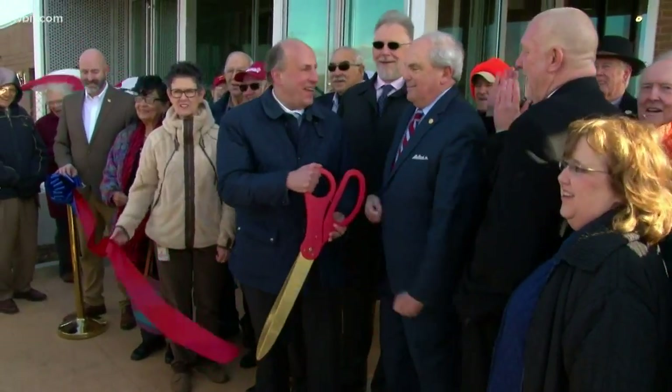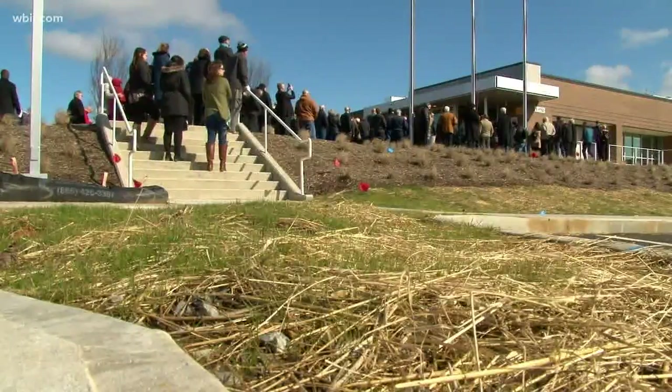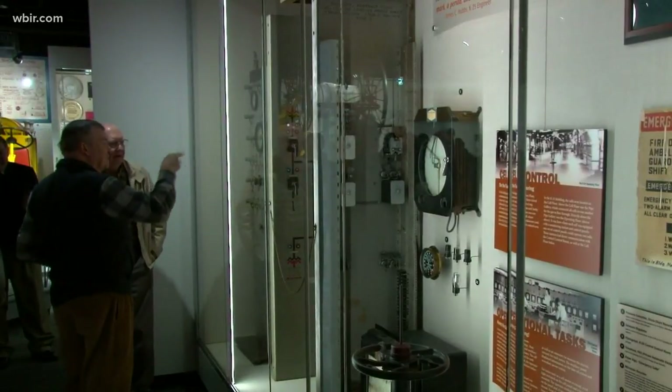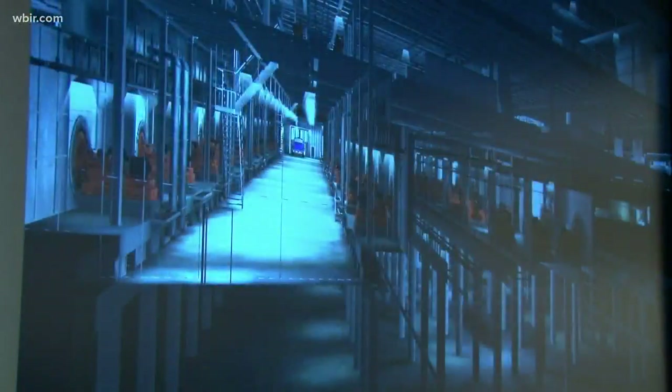The History Center is opening in Oak Ridge and is officially open today. The new History Center will tell the story of the men and women who helped build and operate the K-25 uranium enrichment complex, which would go on to have a global impact during World War Two and the Cold War that followed.